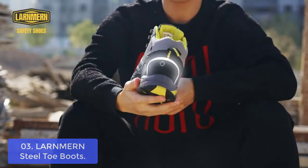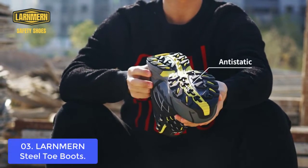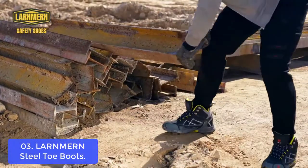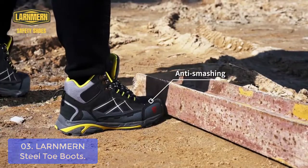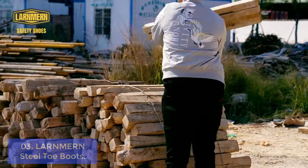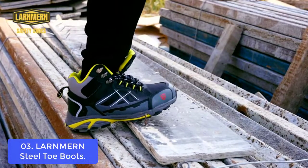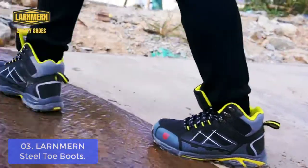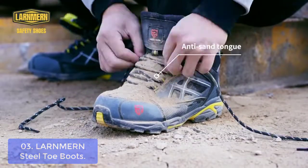List number 3: LARNMERN Steel Toe Boots. The LARNMERN Steel Toe Boots are durable, long-lasting, and built to hold up to the demands of your daily work. Made with leather and mesh, these boots help keep you dry and comfortable throughout your shifts. The boots have a semi-nested windproof shoe-tongue design that ensures exceptional breathability, keeping your feet comfortable at all times. The shoes are puncture-proof and meet European standards for impact resistance, protecting from dangerous falling objects. The rubber sole provides excellent traction on even the toughest surfaces, while still being slip-resistant.